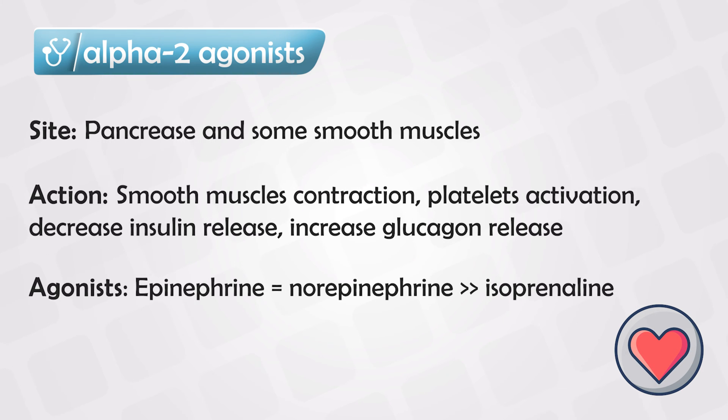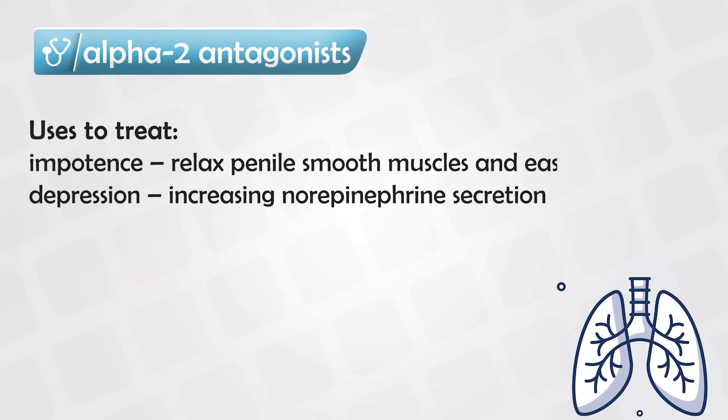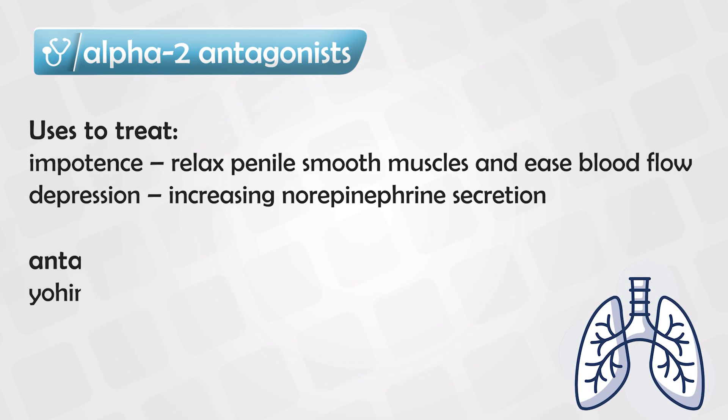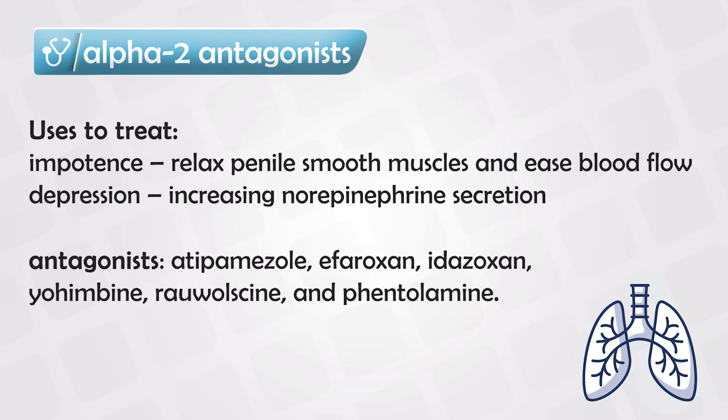The most potent alpha 2 agonist is epinephrine, which is just as potent as norepinephrine, and they both are more potent than isoproterenol. Alpha 2 antagonists can be used to treat impotence because they cause relaxation of the smooth muscles in the penis, allowing more blood to flow in.